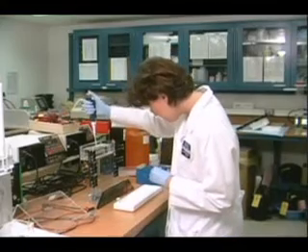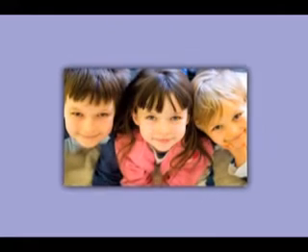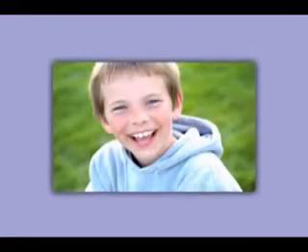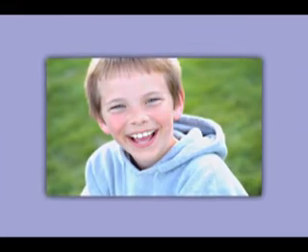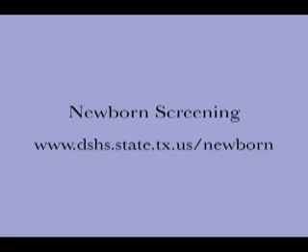Every day, researchers are looking for better methods of treatment and a cure for cystic fibrosis. In the meantime, testing for this harmful genetic disorder at birth allows families to start treatment immediately. Discovering cystic fibrosis early gives these children a better chance for a longer, healthier life. To learn more about cystic fibrosis and locate a chapter in your area, please visit www.cff.org. For more information on newborn screening in Texas, please visit www.dshs.state.tx.us/newborn.